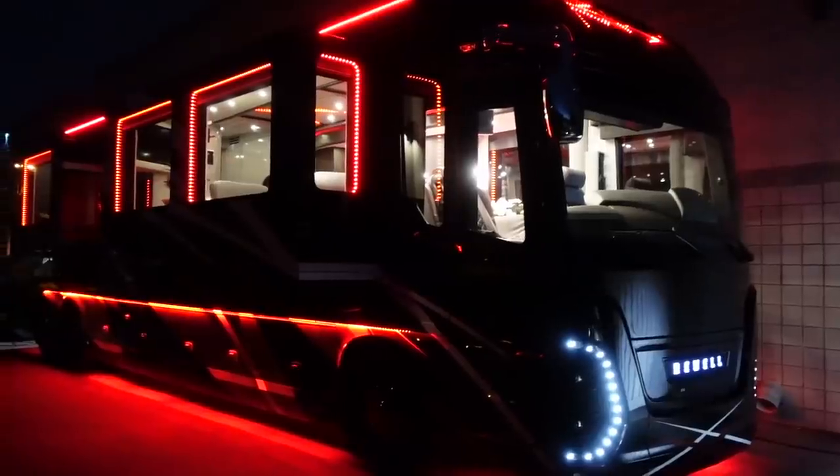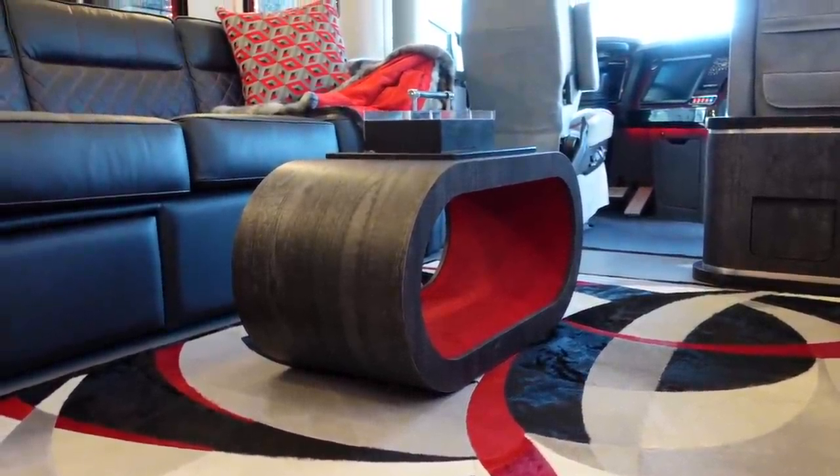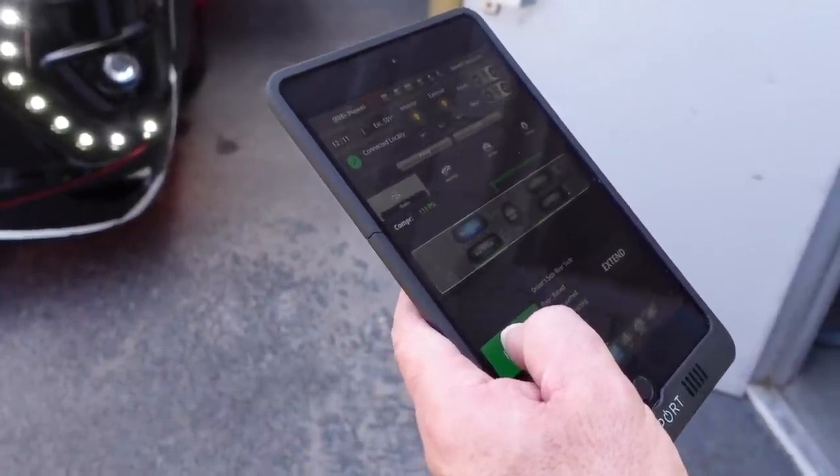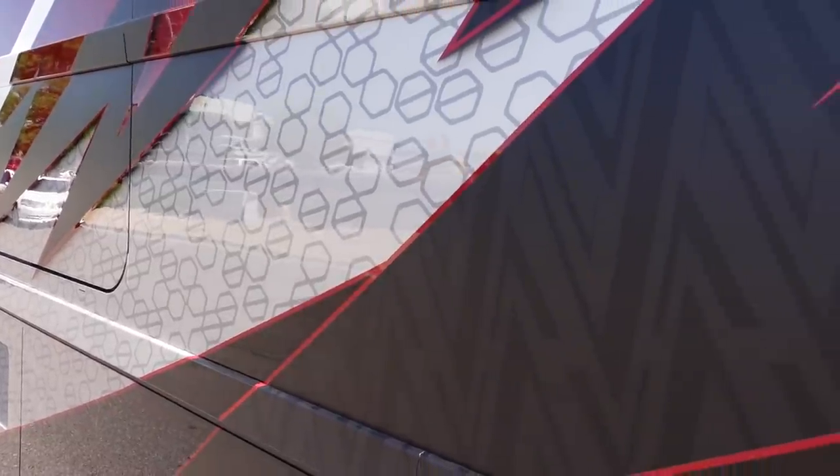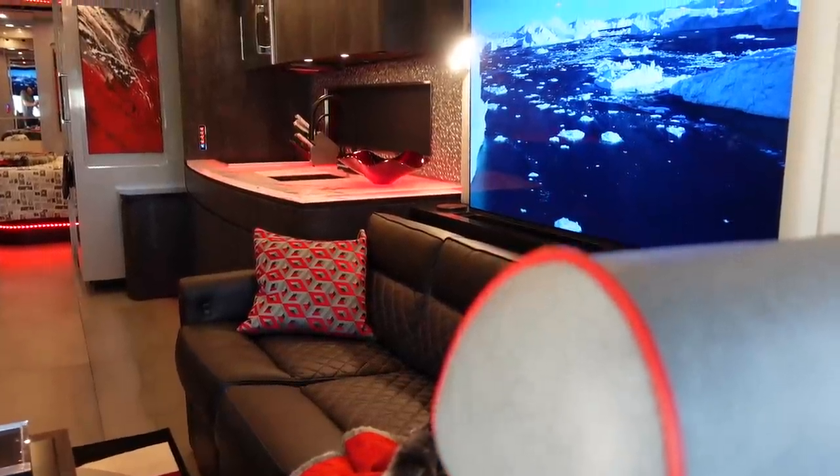In my never-ending pursuit to find the nicest motor coaches in the world, I struck gold today. Behind me is a 2022 Newell coach that has more features and more technology than I've seen on any RV in the world. This coach has truly raised the bar in the motor coach industry, from the paint design to the AV equipment and all the subtle touches. Today you're in for a treat — not only are we going to take you on a tour of this coach, but the owner who designed it is going to show us everything.